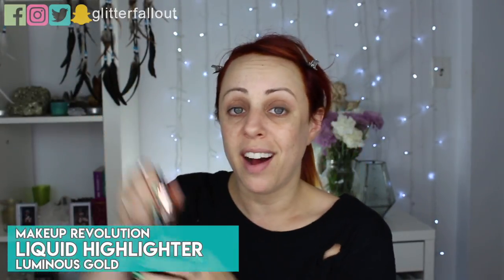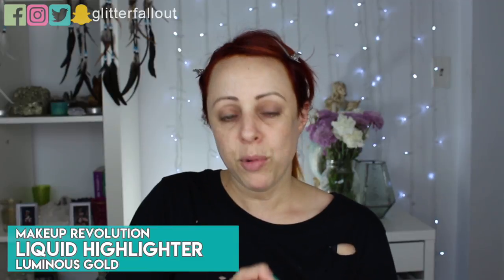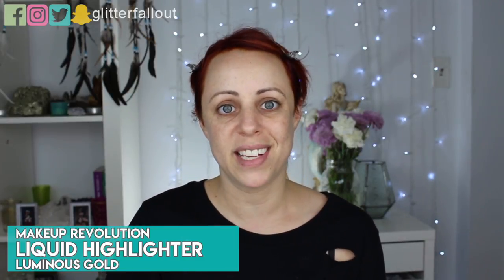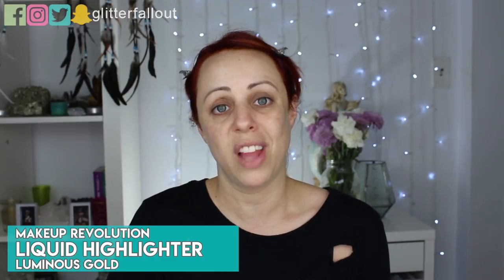Now I'm going to go in with a few drops of the Makeup Revolution Luminous Gold liquid highlighting illuminator and apply a couple of drops all over my face, because I don't want to look like crap. Already you can see the glow this gives and this is just on top of my natural skin.